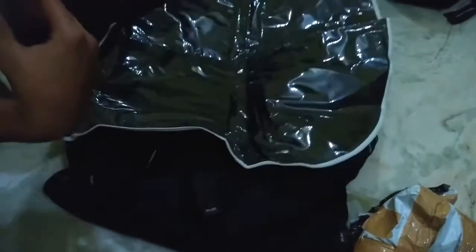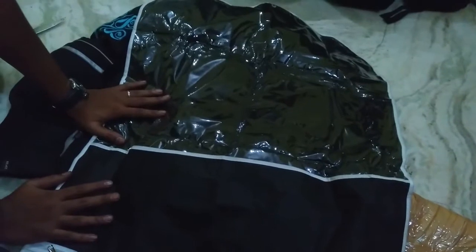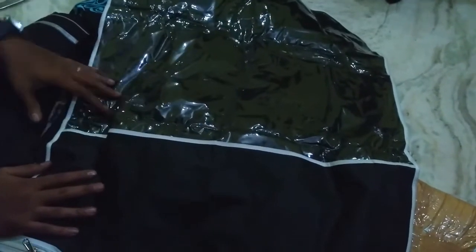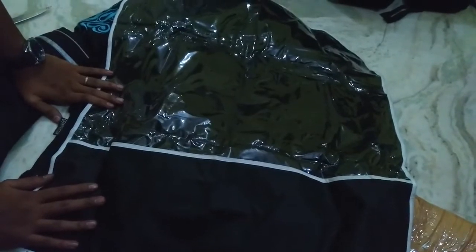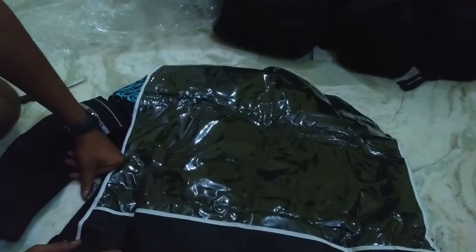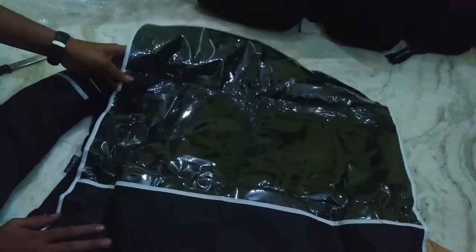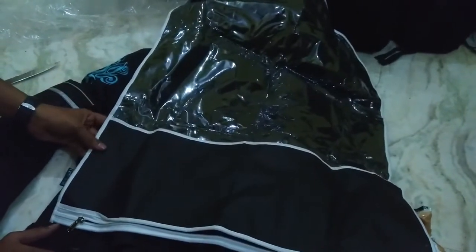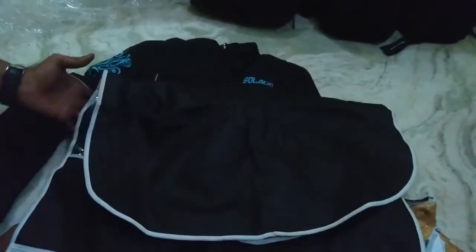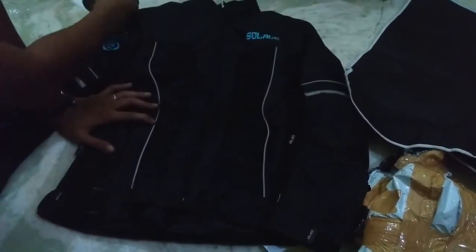There's a nice bag for the jacket — these guys are great. This is the Solace company. If you've seen my previous unboxing of the Venom Asphalt men's jacket, you'll notice that one didn't have a bag like this. This jacket from Solace does come with a bag so you can hang it — that's very good protection for your riding jacket.